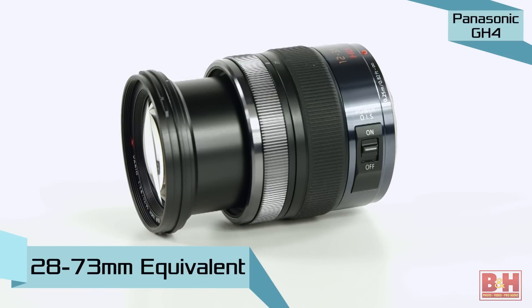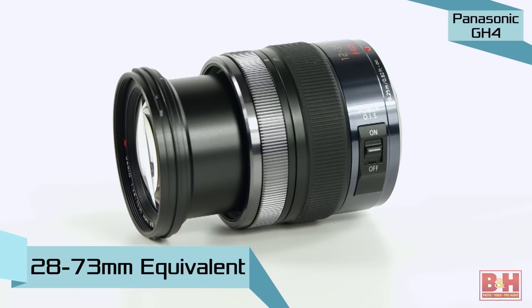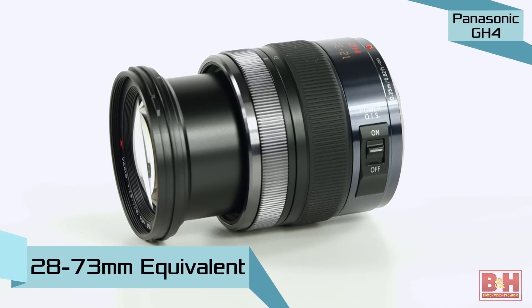I'd recommend pairing the GH4 with a wider lens like this Panasonic 12-35mm. With the crop factor, this lens will operate with an angle of view similar to what you'd get from a 28-73mm lens on a full-frame camera. Well, there you have it — a quick overview of three mirrorless cameras that all shoot 4K video. I'm Mia McCormick, thanks for watching.